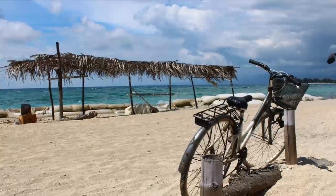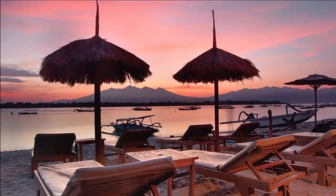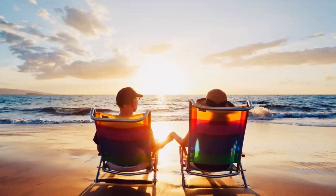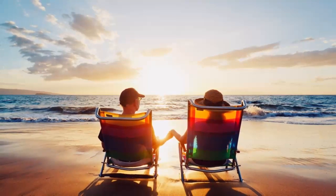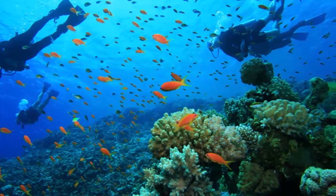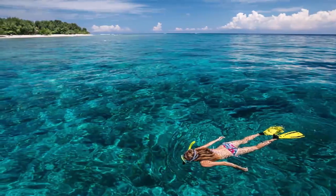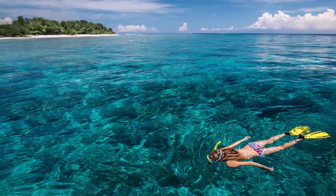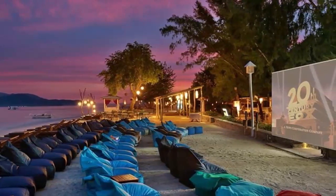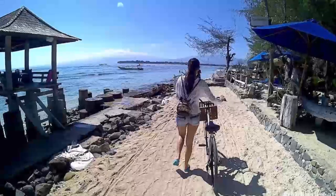Top things to see and do on Gili Trawangan. Number one: scuba diving. Whether you simply want to try scuba diving, do fun diving, or go all out and complete a dive course or divemaster program, this is the hub of Lombok diving with a heap of dive schools and dive sites to choose from. The islands have a wonderful underwater world — lionfish, scorpionfish, cuttlefish, octopus, and different types of rays make the waters their habitat.